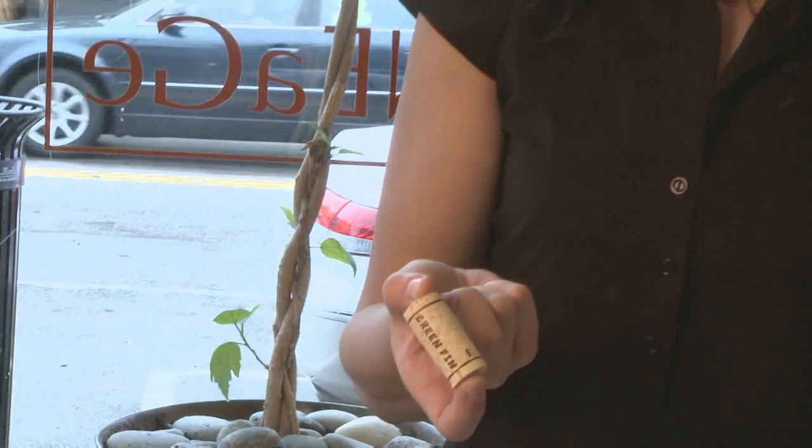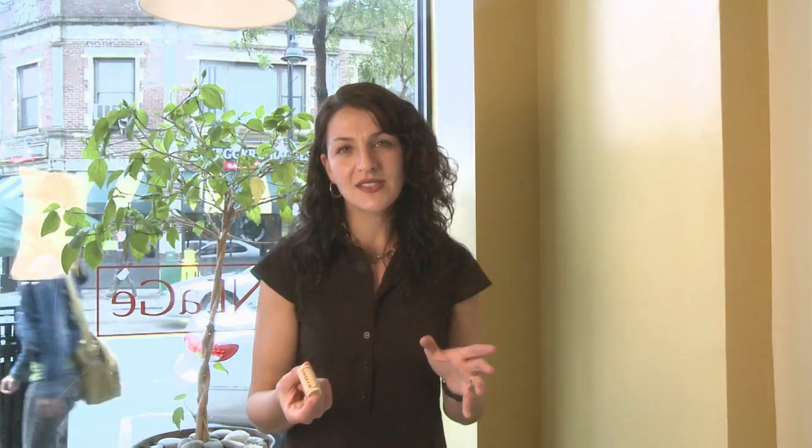Cork became really popular in the 1600s, but it's been used forever. Ancient Egyptians used it to close their amphora, and Romans and Greeks used it too — only because it was easy to access.